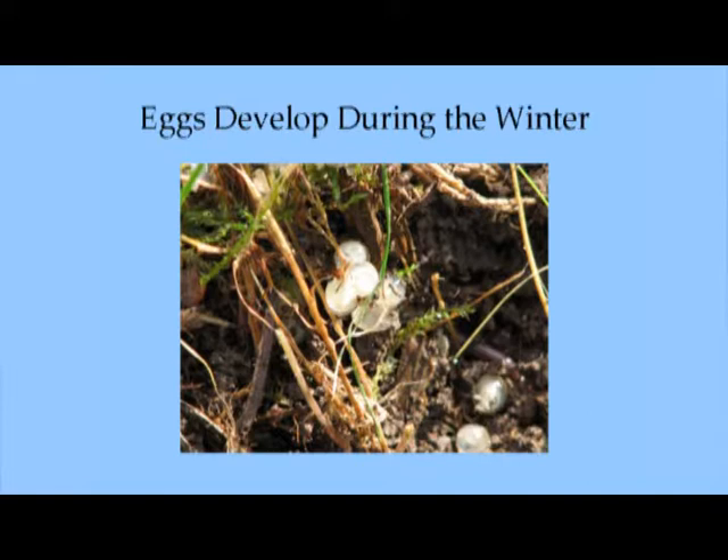Slugs are hermaphrodites, so you only need two slugs — not a boy and a girl, just two random slugs. They mate in August and September and start laying eggs towards the end of September into October. Those eggs keep growing throughout the winter at temperatures between 35 and 45 degrees. The eggs are about the size of seed pearls — if you find them, put them in salt water or soapy water to get rid of them because each one hatches into a hungry baby slug.